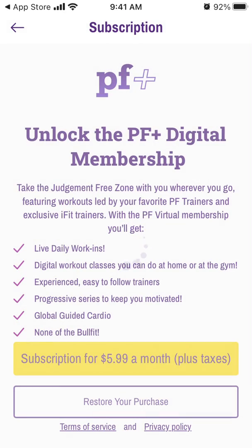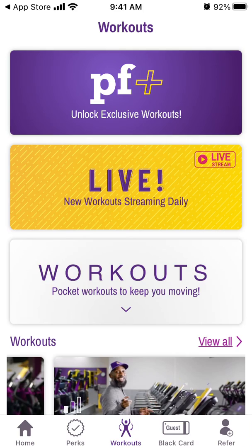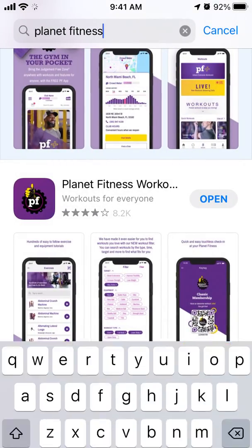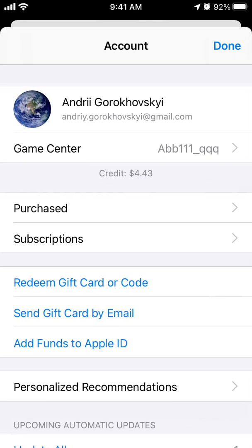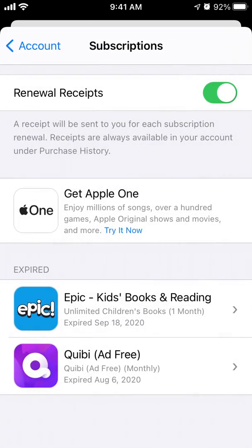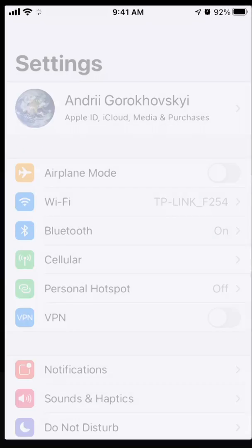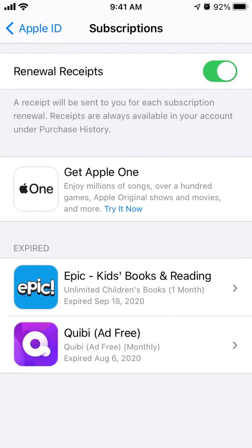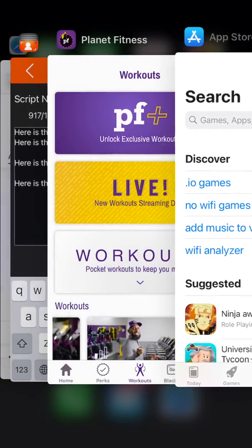To cancel this membership or any other membership in the app on iPhone, it's done via the App Store or the Settings app — this is the Apple ecosystem. Tap your profile in the top right, go to Subscriptions, find the app, and tap 'Cancel Subscription' at the bottom. Or go to Settings, then Subscriptions, and cancel from there. You cannot cancel it from within the Planet Fitness app itself.